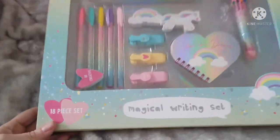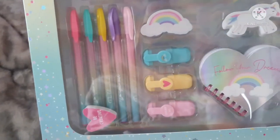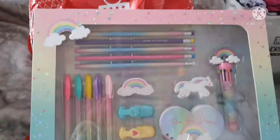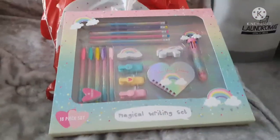I forgot to mention — Oakley also bought Sienna something for Christmas. It's from Home Bargains, I believe it was £5.99. He picked her a unicorn stationery set — it's got a unicorn pen, pencils, colour pens, a highlighter, and a little pad. She's always writing and drawing, and she loves unicorns, so I thought it was a really sweet gift from him to his sister.